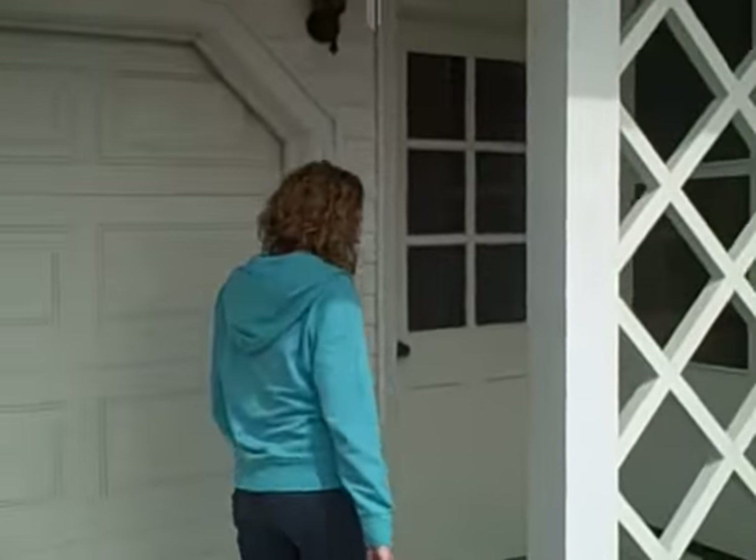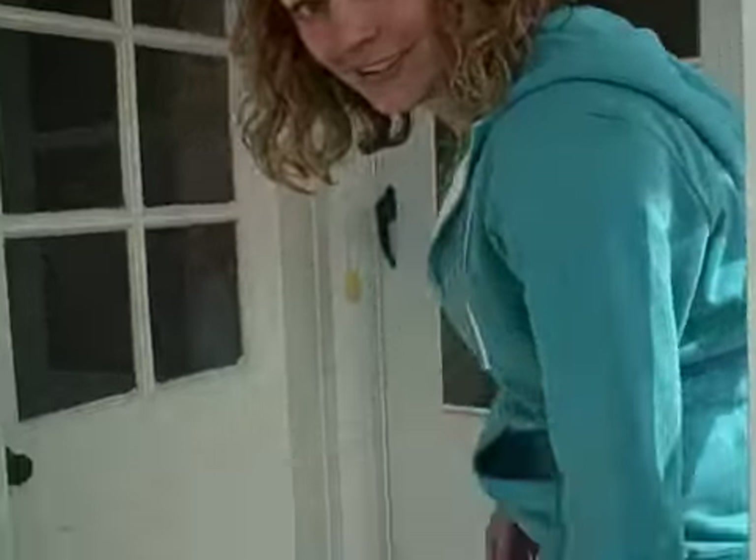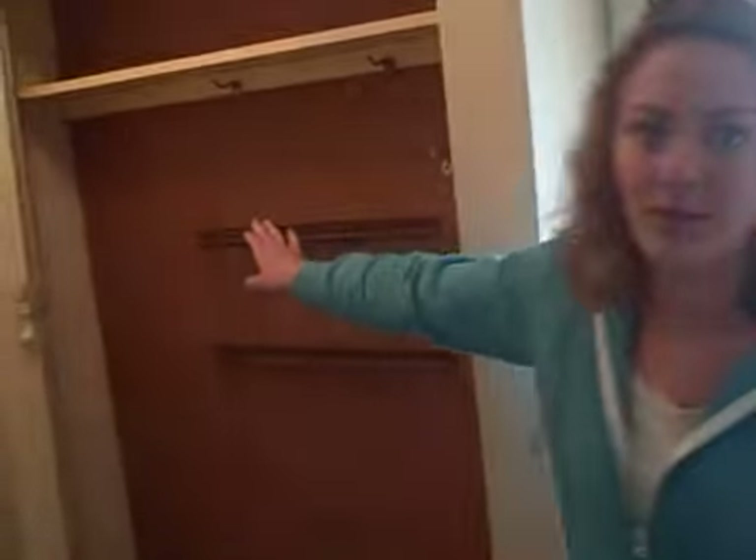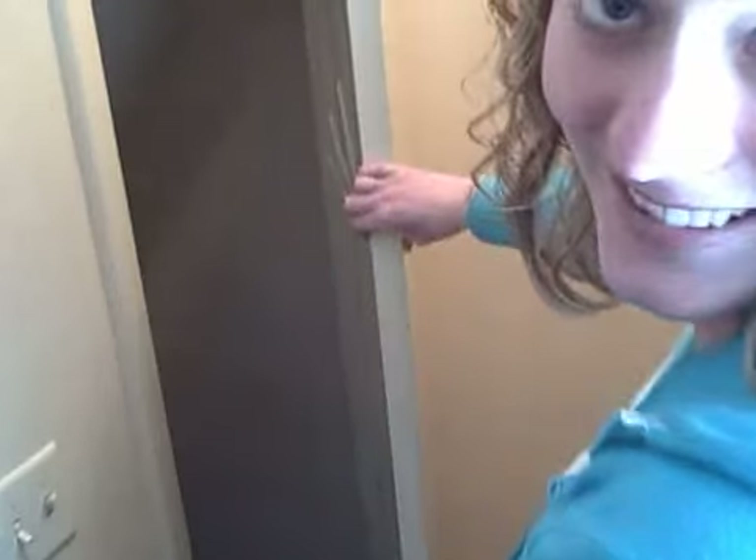Come on inside. Notice the grassy carpeting? Well, while we're here, let's take a moment and come around this way. Just so you know, this is where we're going to hang some coats and stuff. Down here is the basement.